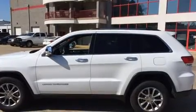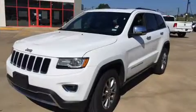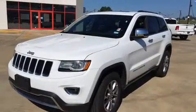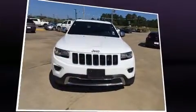Top features include power windows, leather upholstery, automatic dimming door mirrors, heated front and rear seats, power door mirrors and heated door mirrors, a power rear cargo door, rear wipers, and power front seats.